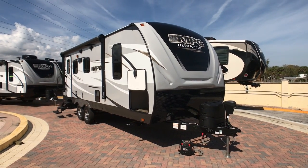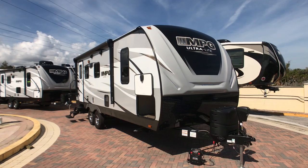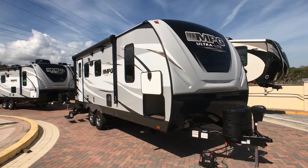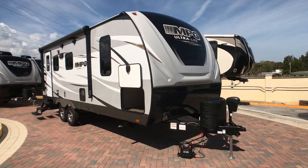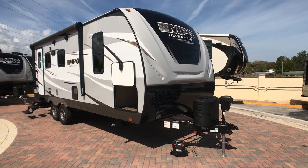Hey guys, Richie here at Sun Camper Liquidators in Fort Pierce, Florida, bringing you another unit — the MPG 2120 RB. RB stands for rear bath. This is a really unique floor plan that gives you a small couples coach with a huge kitchen, large bath, and king-size bed. Really good floor plan — this is the MPG ultra-light product.